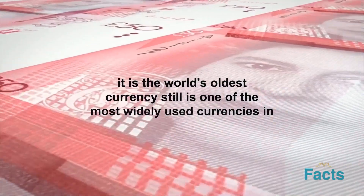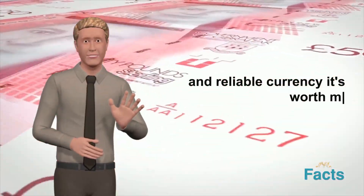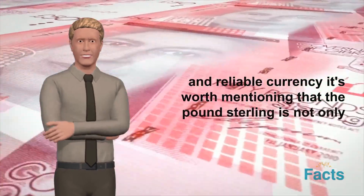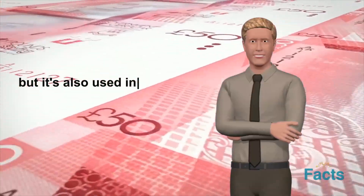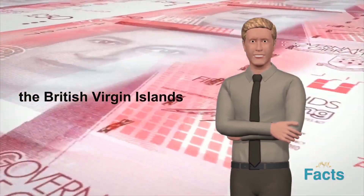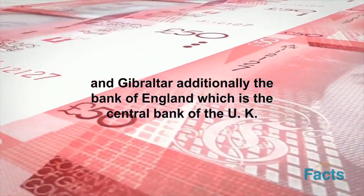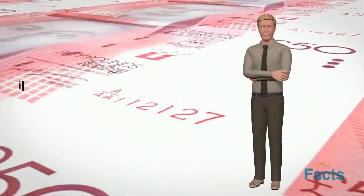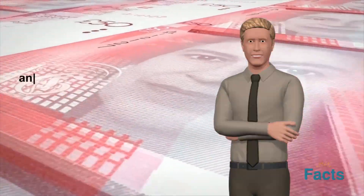The pound sterling is one of the most widely used currencies in the world and is considered a stable and reliable currency. It is not only the currency of the United Kingdom, but is also used in several overseas territories, including Bermuda, the British Virgin Islands, and Gibraltar. Additionally, the Bank of England, which is the central bank of the UK, is responsible for issuing the pound sterling and monitoring its circulation and value.